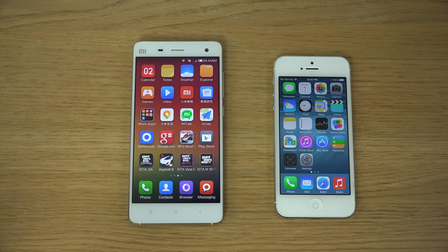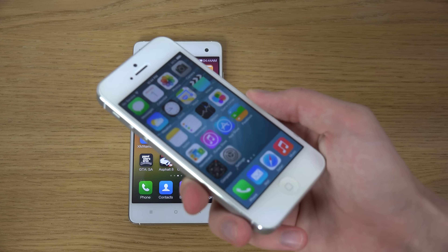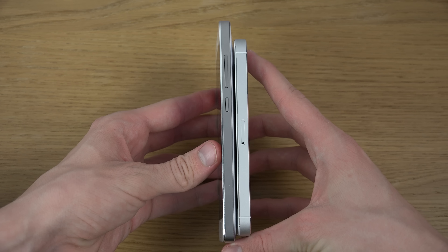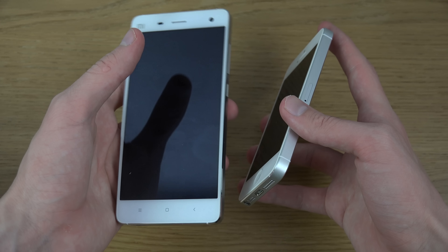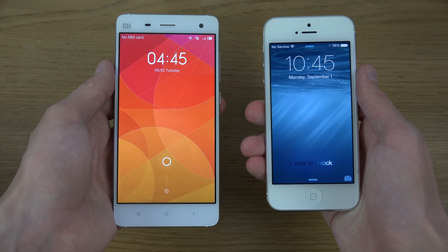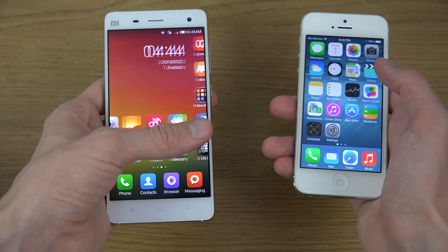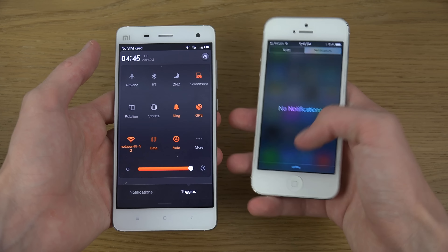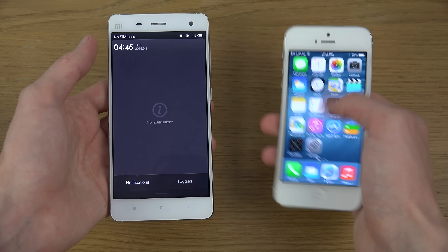Some other key differences: the iPhone is 9 millimeters, so it's a little bit thinner, versus the Xiaomi which is 8.9 millimeters — so the Xiaomi is actually a little fatter. The Xiaomi has a 1080p display versus a 640x1136 display on the iPhone. You can really see how they're similar in a lot of aspects. The Xiaomi has MIUI version 5, and will get version 6 in the future, which should look even more like iOS — you can already see similarities in the control center and notification area.